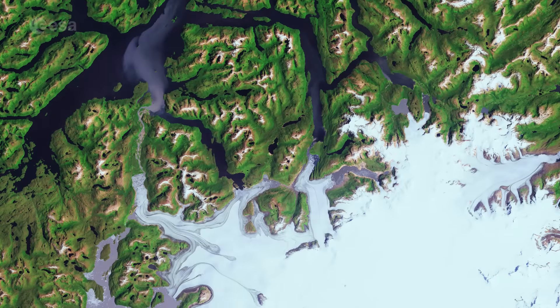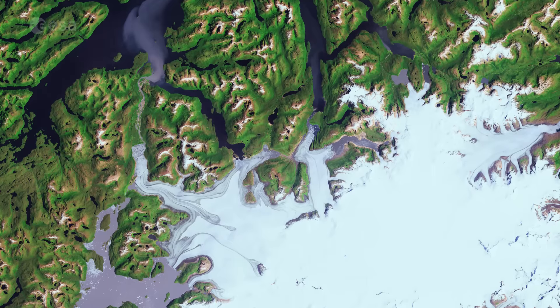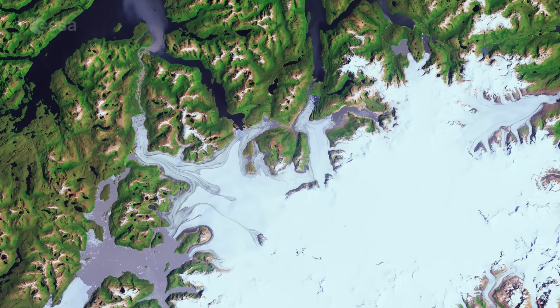Hi, I'm Kelsea Brennan-Wessels and welcome back to Earth from Space on the European Space Agency Web TV. Part of the Bernardo O'Higgins National Park in southern Chile is pictured in this Landsat 8 image from January 8th of 2016.